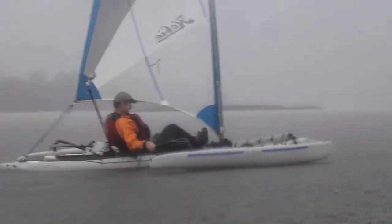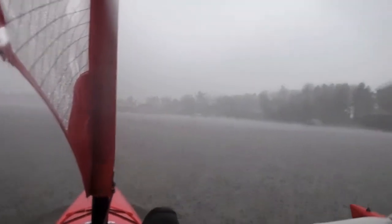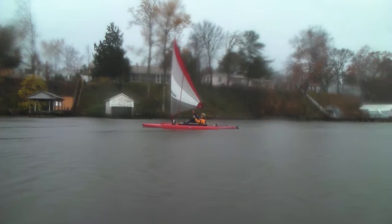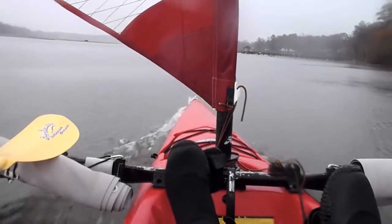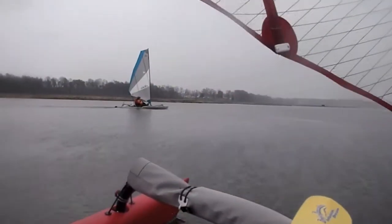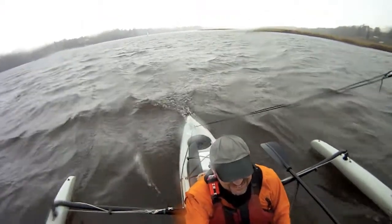It's still better than being at work! Finally, a little bit of wind. Sailing at last! Not for long, but at least for a little bit. I was so happy that the wind started blowing, I didn't even notice that it stopped raining until just now.